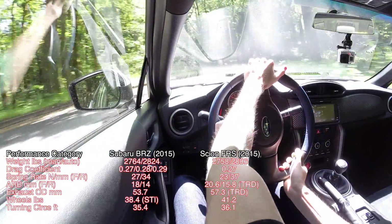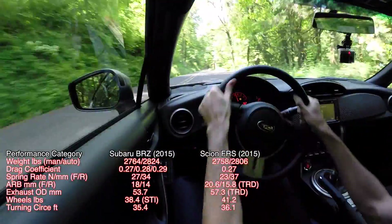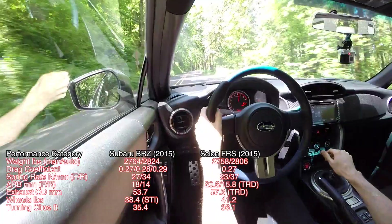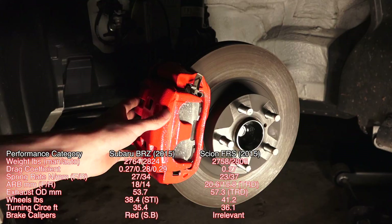According to the spec sheets, the Subaru has a slightly smaller turning circle. This may be a difference in how it is measured, as there doesn't seem to be any mechanical difference between the steering systems. The Subaru BRZ Series Blue also has red brake calipers — obviously challenging to compete with.